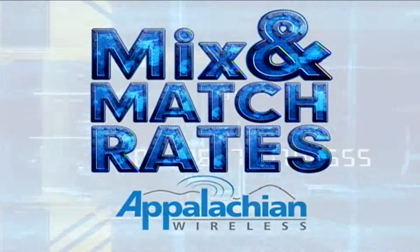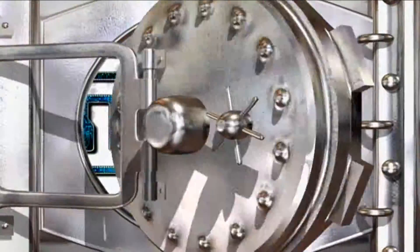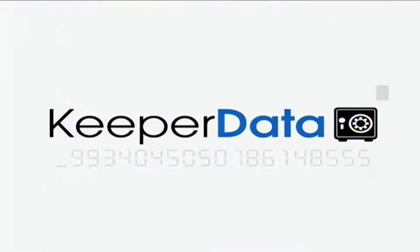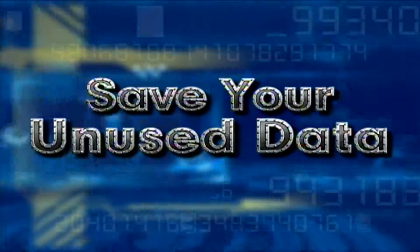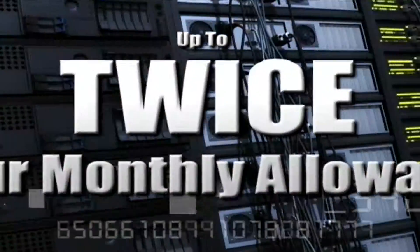With the new mix and match rates from Appalachian Wireless, you not only save more money, but you get to save more data with the all-new Keeper Data upgrade. Keeper Data allows you to save your unused data so you can add it to the month ahead, all the way up to twice your monthly allowance.